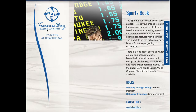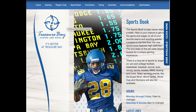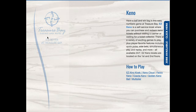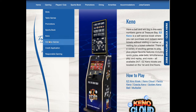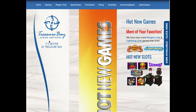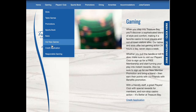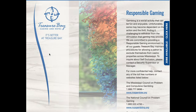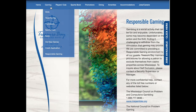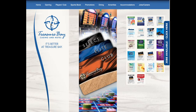They've got sportsbook — all the casinos have that now. They've got Keno. They've got some hot new games that are coming. And you can see there's a credit application right here online — you can apply before you get there. They've got a list for responsible gaming, and here are their promotions with all kinds of available promotions going on.